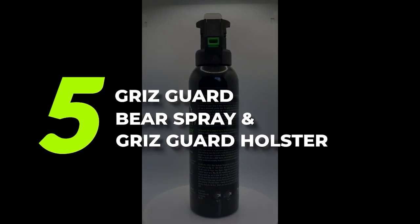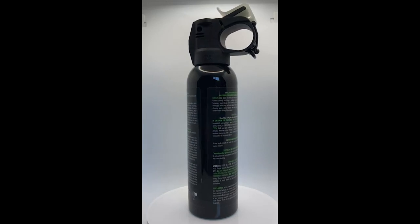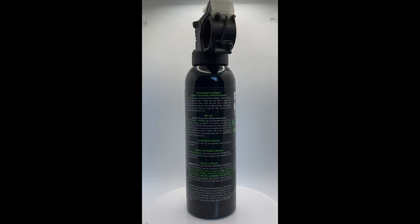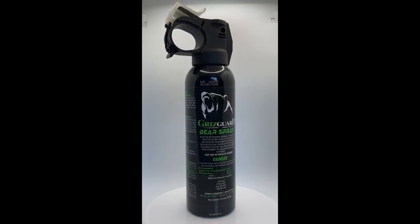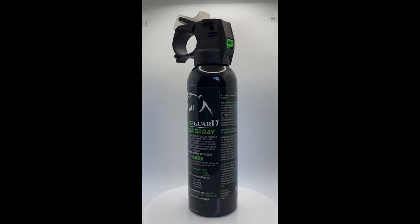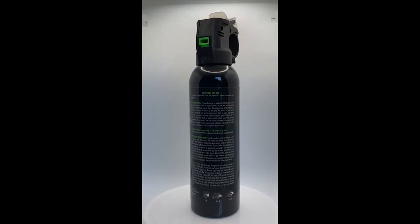Number 5: Grisgard Bear Spray and Grisgard Holster. This stuff works great. Customers love the Grisgard for the convenience and the easy-to-use features. Even customers who never had to use their bear spray felt more confident knowing they had the Grisgard at their side. The bear spray from Grisgard comes with a nice holster that you can clip right to your belt — easily accessible, this bear spray never has to leave your side while you're out and about in the wilderness. The easier you can grab it, the better off you'll be when you accidentally run into a bear.